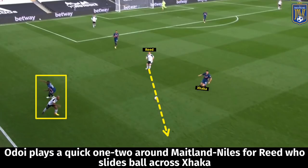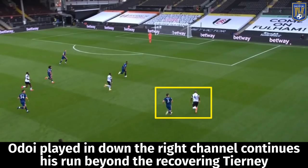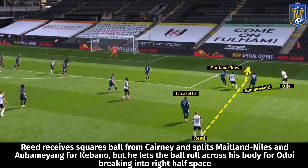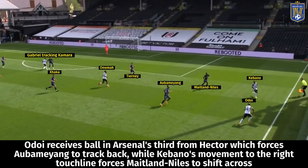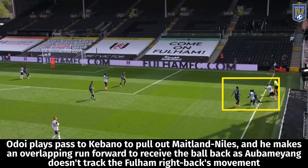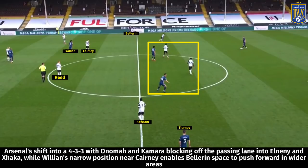On the right-hand side, Fulham found more joy getting in beyond Aubameyang and Maitland-Niles through a combination between Adeola and Cavaleiro. There was one example where Reed was able to split Maitland-Niles and Aubameyang for Cavaleiro, with Adeola running off Aubameyang — Maitland-Niles made a last-ditch tackle to prevent danger. In another example, Adeola played the ball out to Cavaleiro, who shifted to the touchline, Adeola made an overlapping run beyond Aubameyang, pulling out Tierney, though that cross didn't meet anyone either.